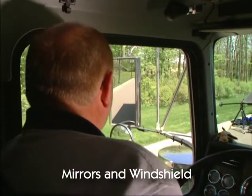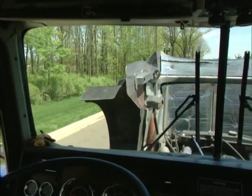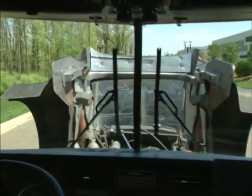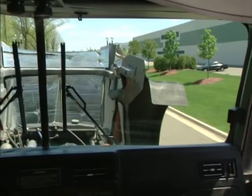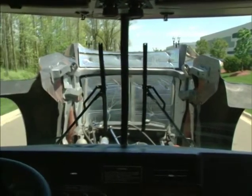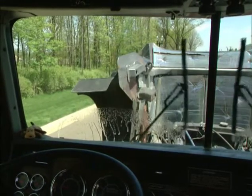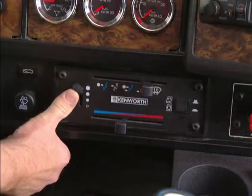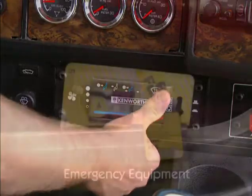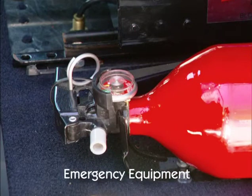The mirror should be clean and adjusted properly when viewed from the inside. The windshield should be clean and not have any obstructions, damage to the glass, or decals except those that are authorized. Any authorized stickers must be clear of the area swept by the wiper. Check the windshield wipers and washer system, as well as the heater and defroster. Make sure you have spare electrical fuses, proper warning devices, and a properly secured, charged, and rated fire extinguisher.